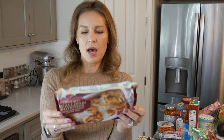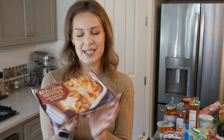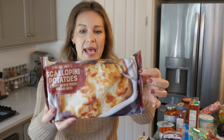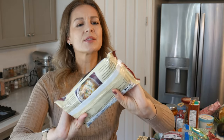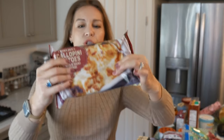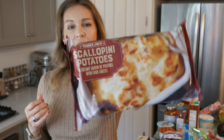From the freezer section, I grabbed something I hadn't seen before — scalloped creamy gratin potatoes with four cheeses. Obviously not dairy free, but it just contains milk and eggs, so we're going to give it a shot. It looks delicious and it's approximately a pound and two ounces, which should give us three to four servings — a nice side dish for one of our dinners this weekend.